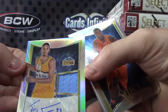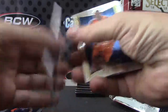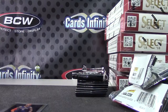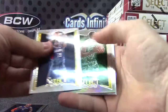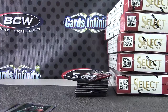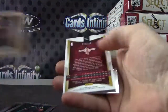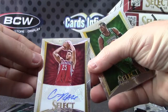Prism jersey autograph. There we go. That one is... 88. What's his number? 94. Brandon Bass prism. Brandon Bass prism number two. Number to $2.99. Chandler Parsons.